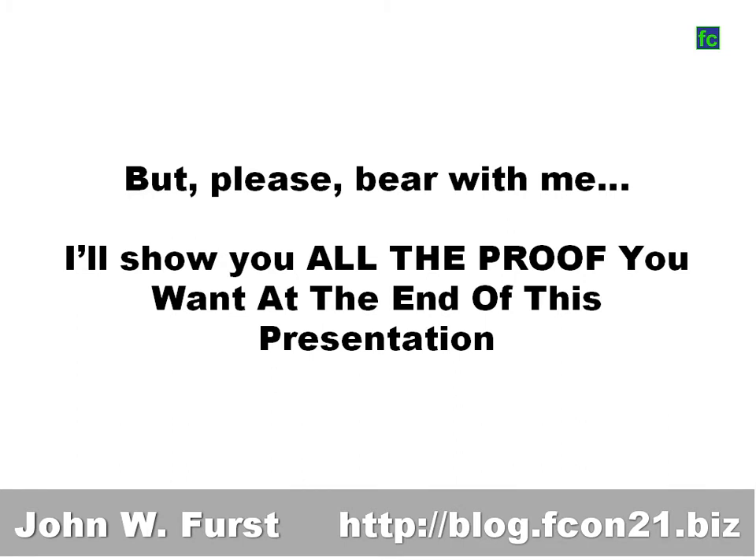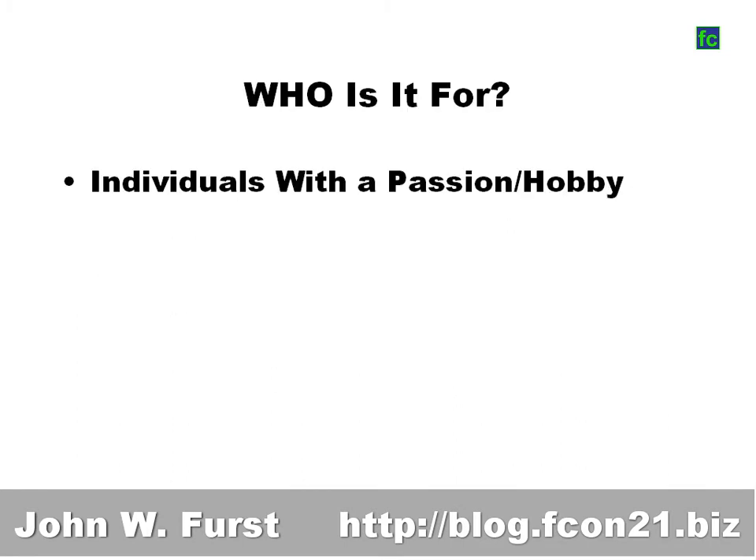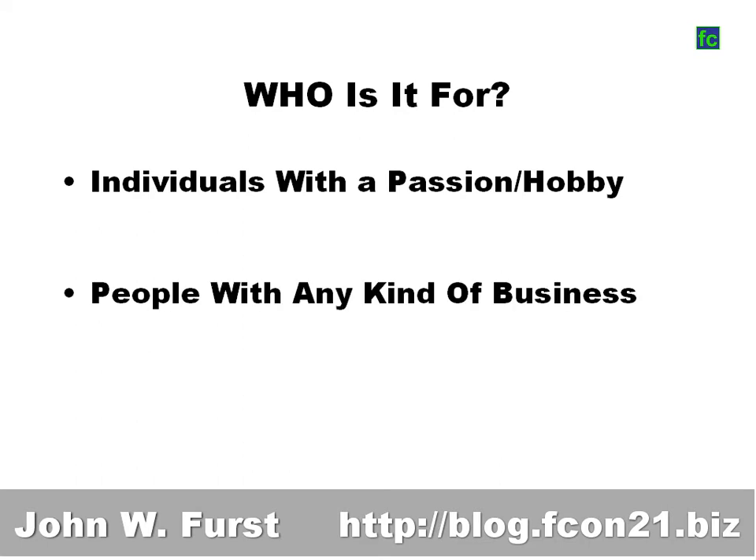I'll show you all the proof at the end of this presentation. Who is this for? It's for individuals with a passion or a hobby, people who can write and want to share knowledge, people who want to lead a community. It's also for people with any kind of business, because you can make the magazine the best advertising for your business. And it's for newcomers too — you don't need technical skills; you can build a publishing business from scratch.